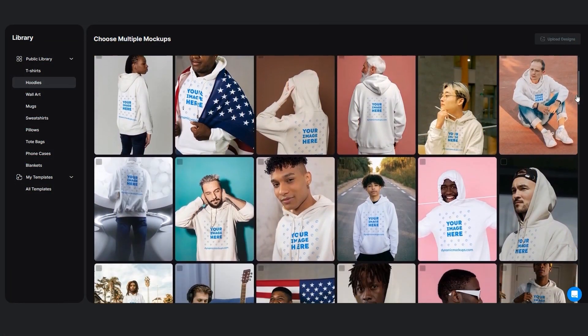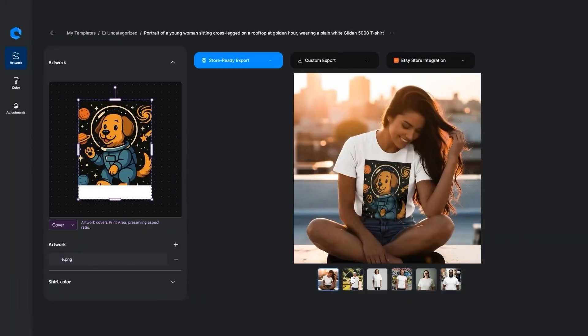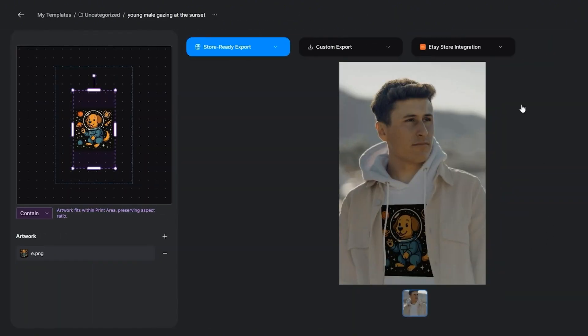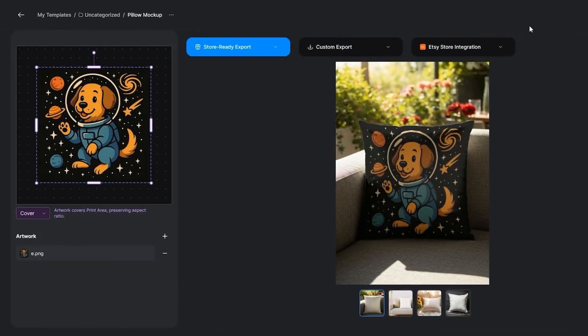This is where Dynamic Mockups comes in. With their bulk mock-up generator, you can create hundreds, even thousands of mock-ups in seconds. Upload your design, pick your products, and the system does the rest. I'm talking t-shirts, hoodies, mugs, wall art, tote bags, pillows — you name it. This is perfect for scaling up quickly, prepping for Q4, or refreshing your old listings that are not performing.